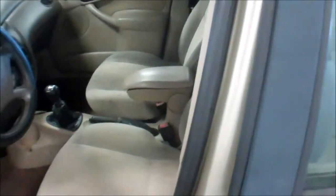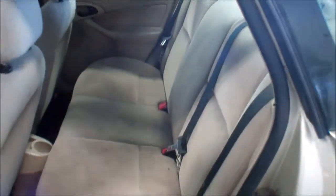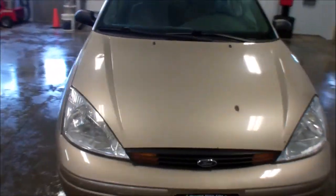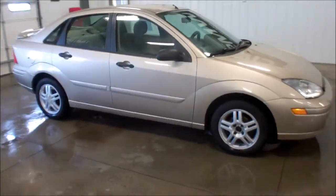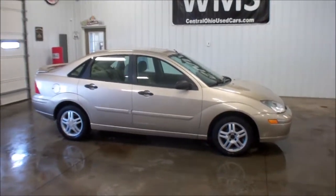You will find staining in the carpets and the seats. It is a 5-speed manual transmission. Air is cold, everything works as it should. Nice cheap little gas saver, work car, something along those lines. If you have any questions feel free to give us a call or shoot us an email. Again this is Andy from WMSOhio.com showing you a 2001 Ford Focus.